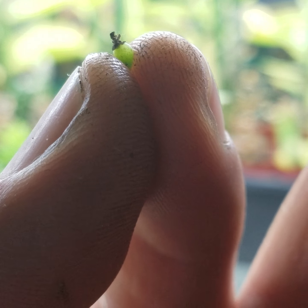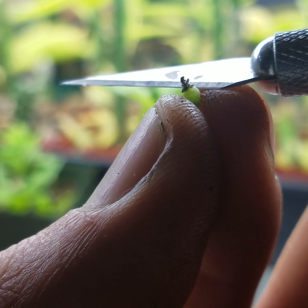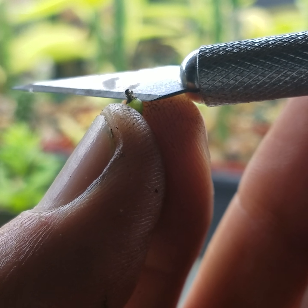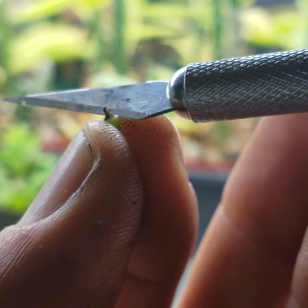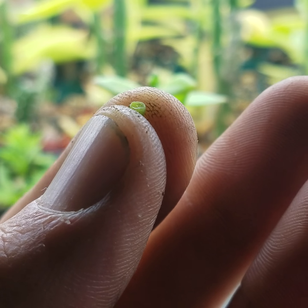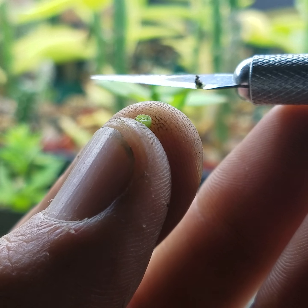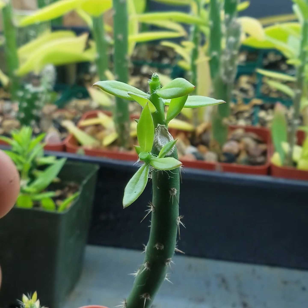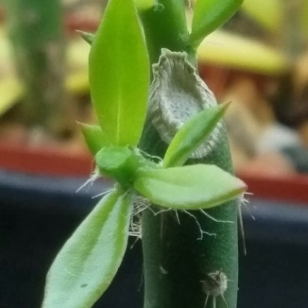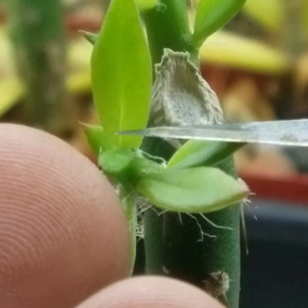Dr. Campbell said she doesn't think these phoretic mites are directly harming our ants of the Golden Empire, because these types of astigmatized mites, as far as their record shows, are fungivores, bacteriovores, and scavengers. Additionally, get this — these deutonymph mites riding the ants don't even have mouths or claws at this life stage. They are specially designed at this stage to simply ride the ants and disperse to a new area.